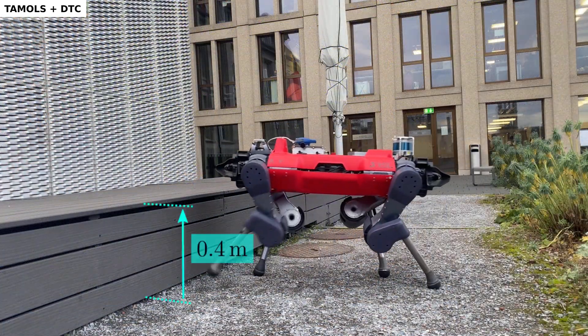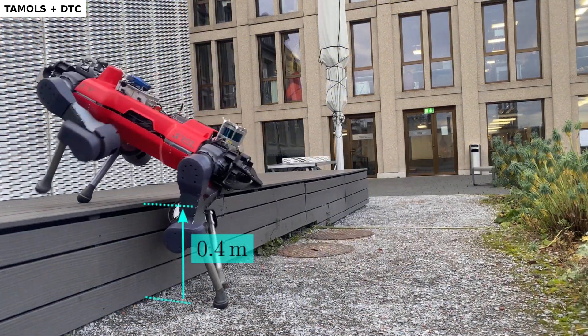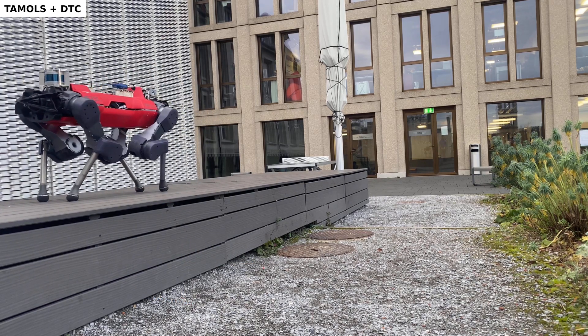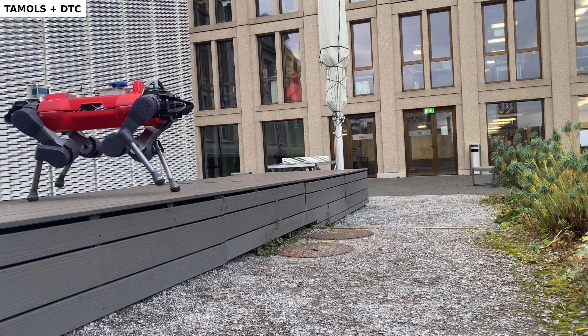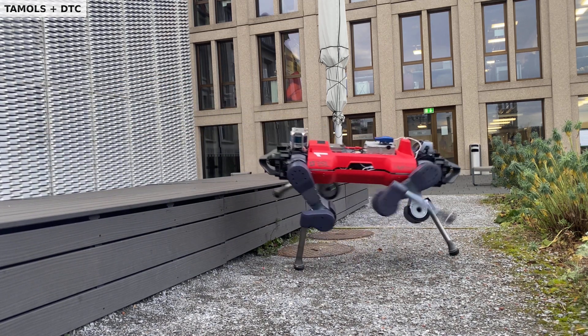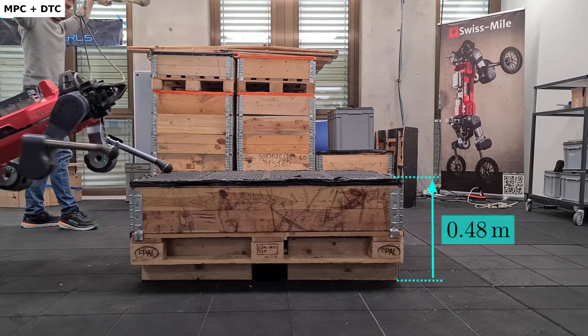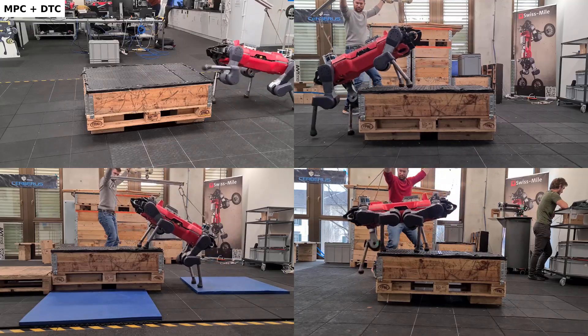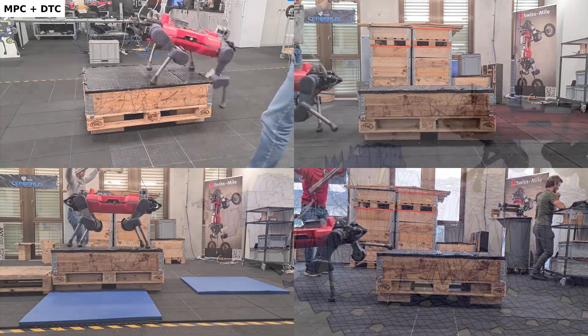The robot can reliably climb up 40 centimeters; however, kinematic simplifications prevent the reference motions from being feasible for taller objects. To address the limitations of the underlying planner, we deploy the learned tracking controller with a more complex kinodynamic MPC method. With the improved setup, the robot can now clear objects up to 48 centimeters.